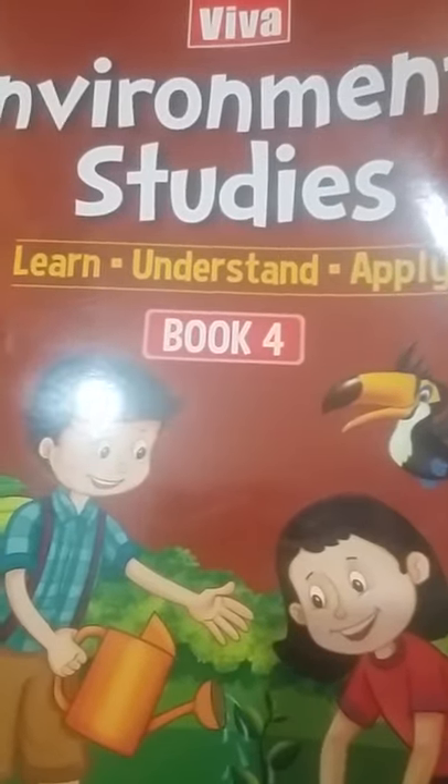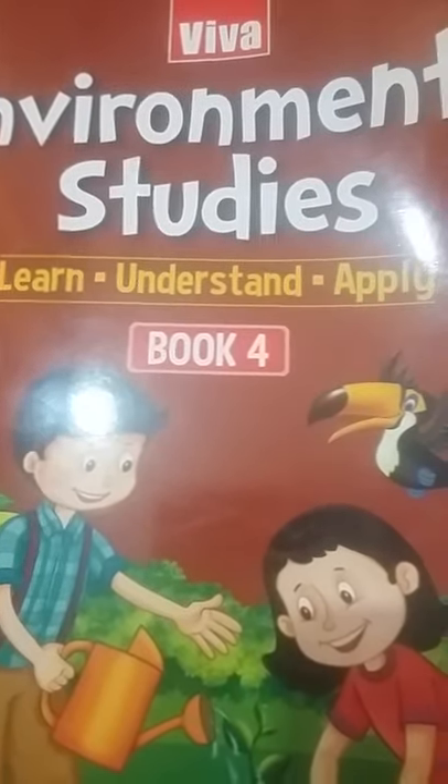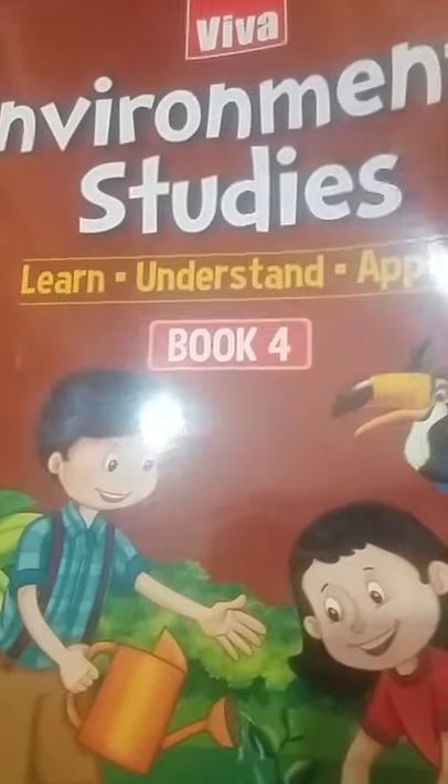A very warm good morning everyone. How are you? Everybody fine? I am Raji Gupta, your EVS teacher. We already read lesson 1 and 2 and we took a test also. So today we read lesson 3.